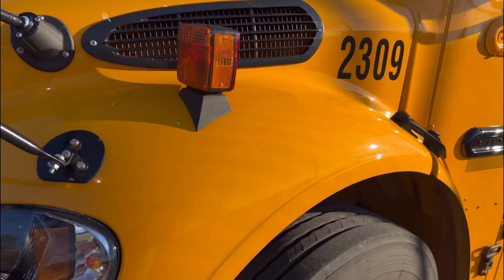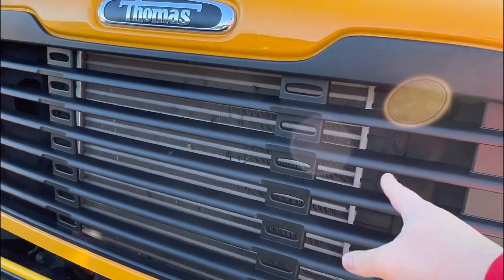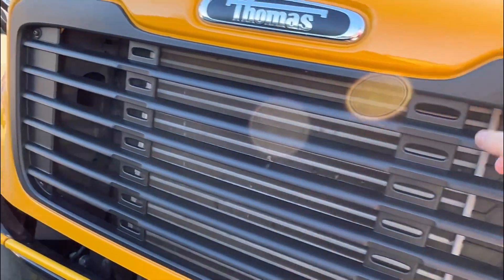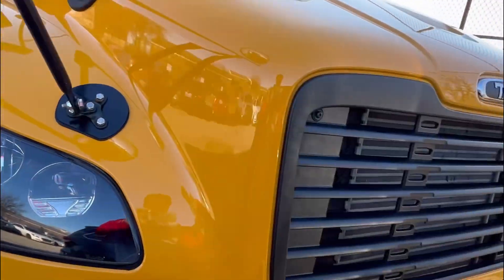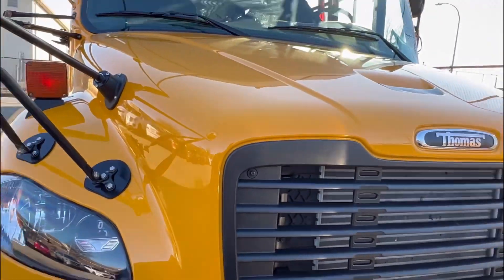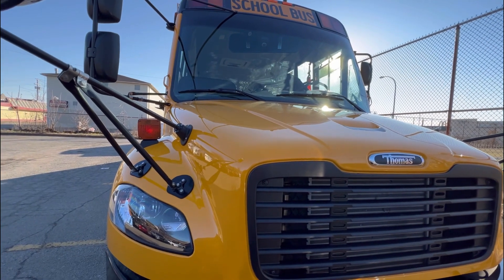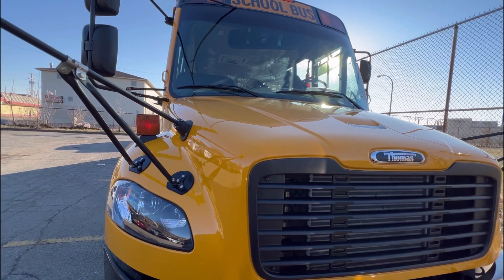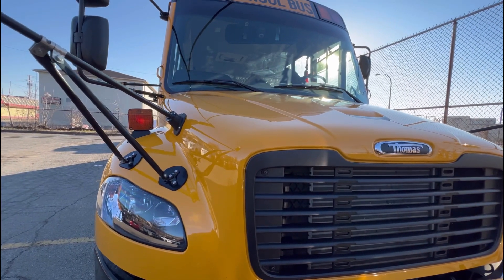Yep, 2309. Alright, hope you all enjoyed! Hold on — these are the brand new bumpers they have. They're not the bumper Z thing; they have like a silver one. I think they had one like this in the 2020 model. Hope you all enjoyed this brand new bus! If you have any questions, please comment down below, and talk to you guys later!